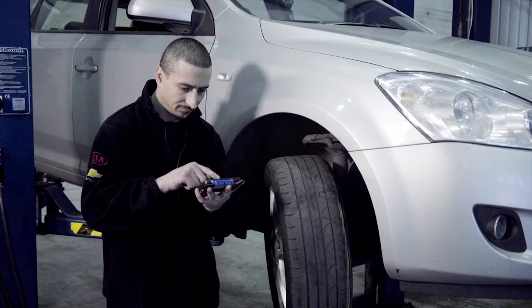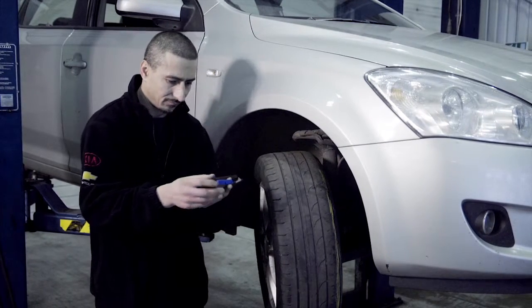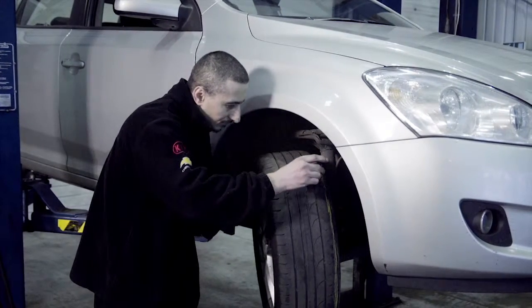Alex is finishing the vehicle health check of Mrs. Smith's car. One of the tires needs replacing and this is recorded on his PDA.